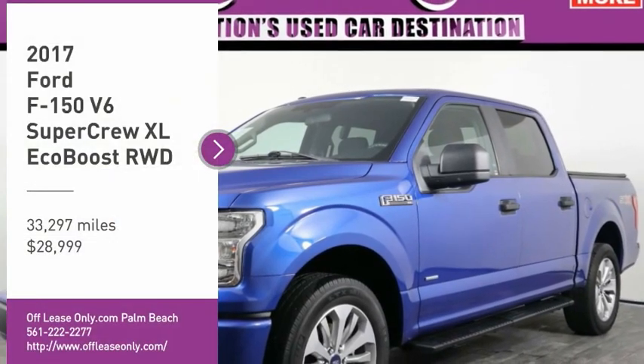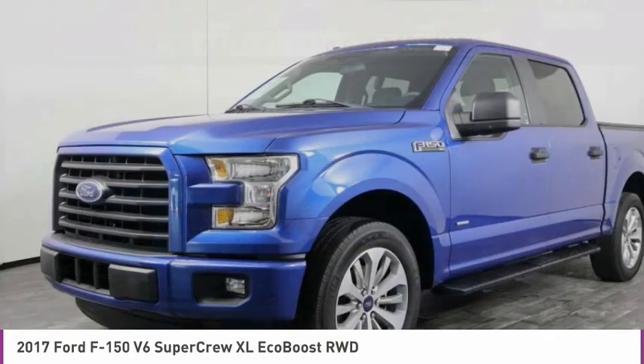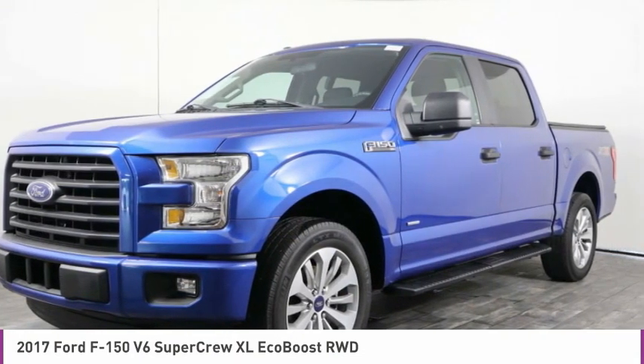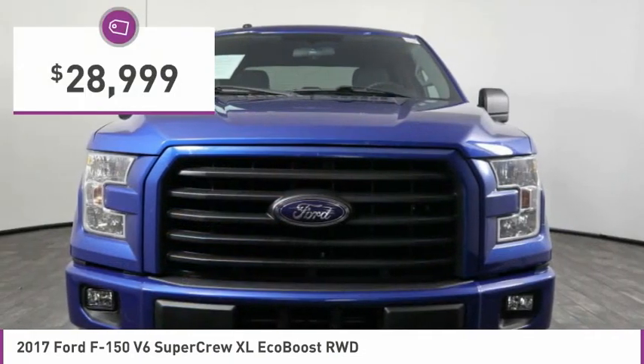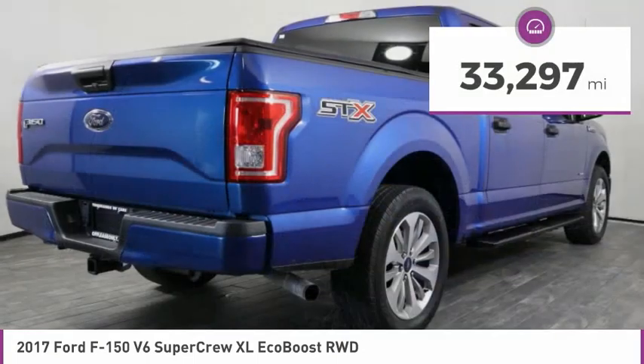Pick up this great vehicle, which is available today. This could be the one you've been searching for. Contact the dealer today and get behind the wheel. It is priced below $30,000 and has less than 35,000 miles.